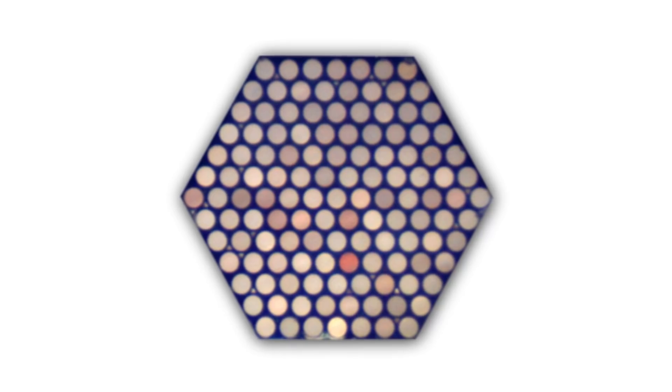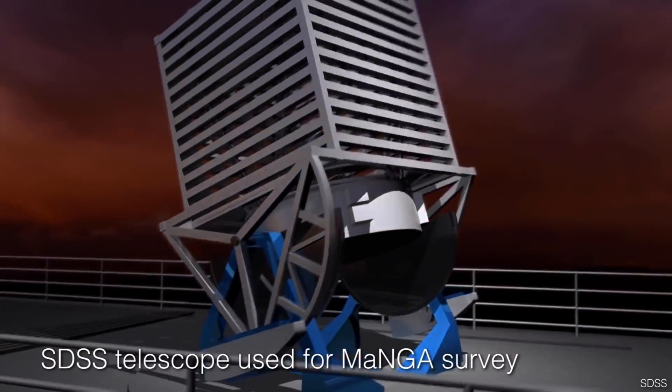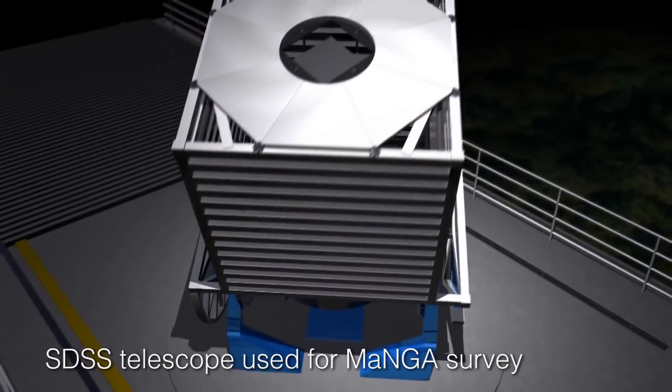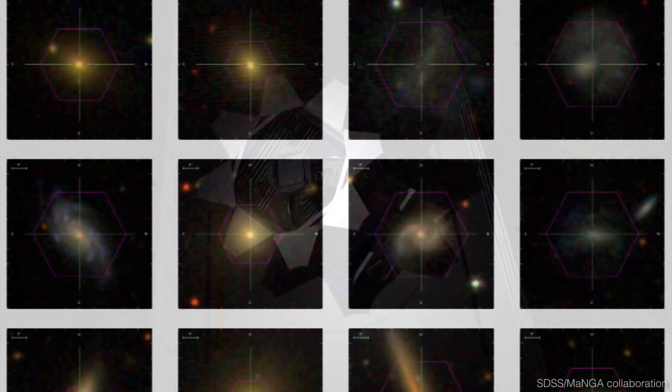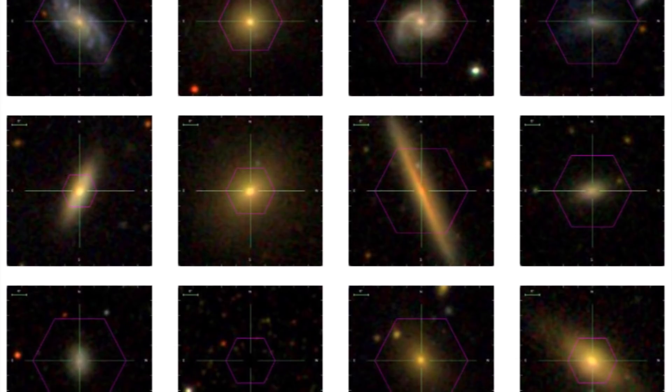One of the games we can now play uses things called integral field units, or IFUs, where instead of taking one spectrum at a time, you take a whole bunch of spectra from all across the face of a galaxy. This hexagon on these pictures is the footprint of the area where we've been doing this — it's hexagonal because the instrument uses optical fibers arranged in a hexagonal pattern, each capturing a bit of light and feeding it into a spectrograph. This is actually a survey called MaNGA, part of the Sloan Digital Sky Survey, recording spectra across the face of 10,000 galaxies.